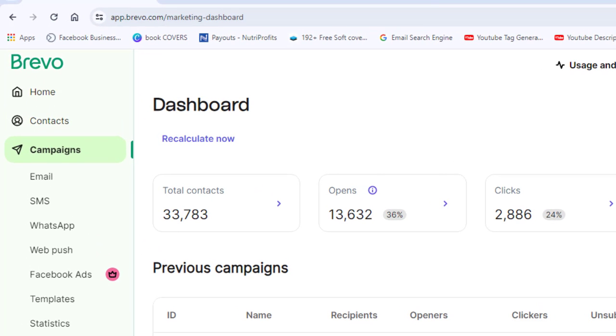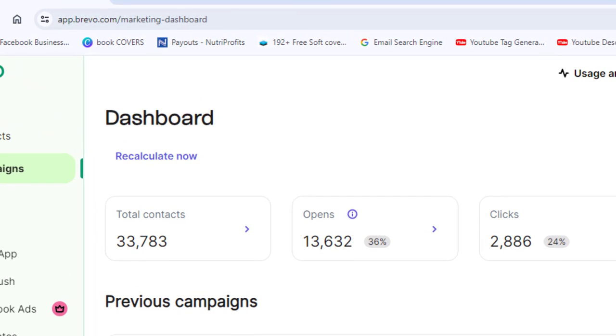Thousands of emails are being sent daily and you too can start sending yours. This video is all about teaching you how to start sending bulk emails absolutely for free. As you can see on my screen, over 30,000 emails in combination have been sent without paying a penny. I actually tried out this software to send bulk emails and you can see the result for yourself.